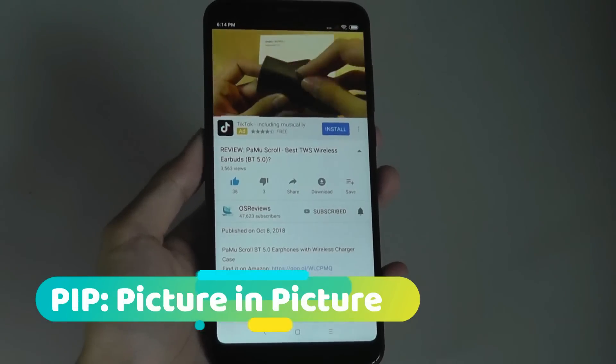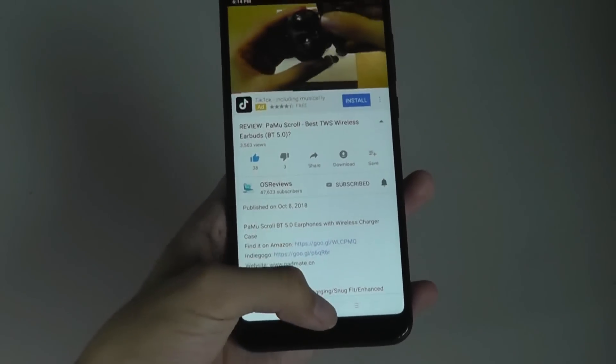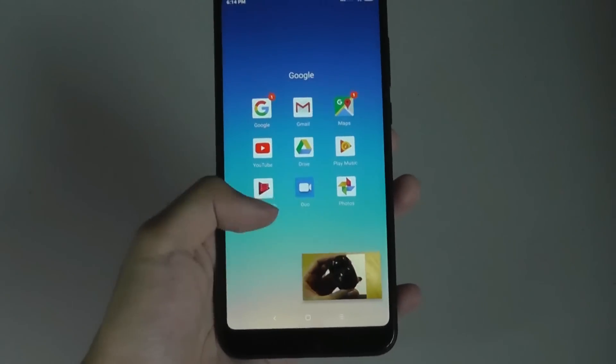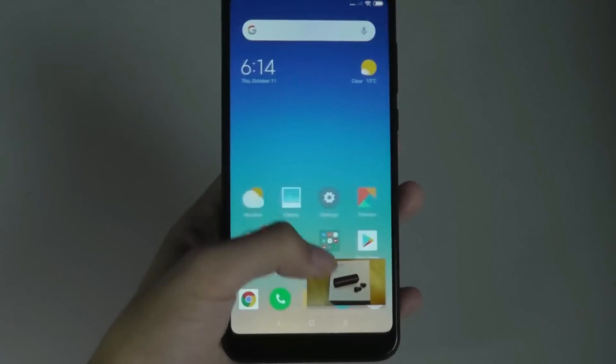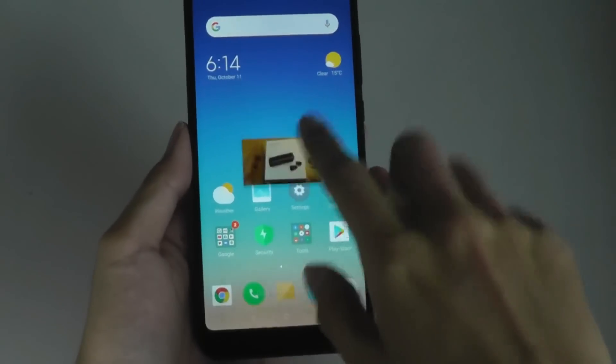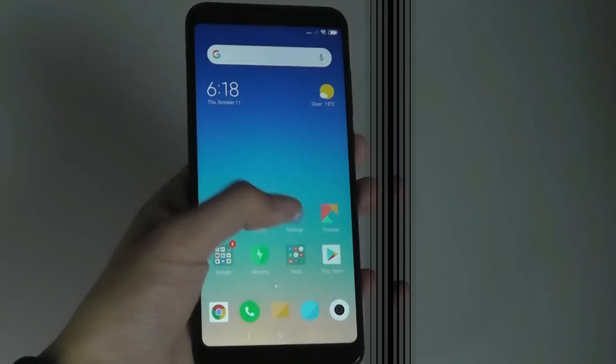Since we're running on Android Oreo, we finally have access to native picture-in-picture. You can minimize a YouTube video and it keeps playing in a small window in the background while you check email or browse the web. The window can also be moved around, allowing for more efficient multitasking.